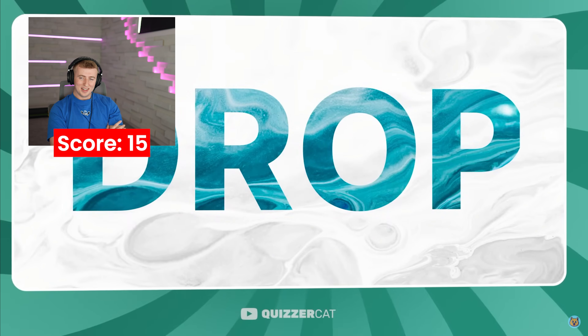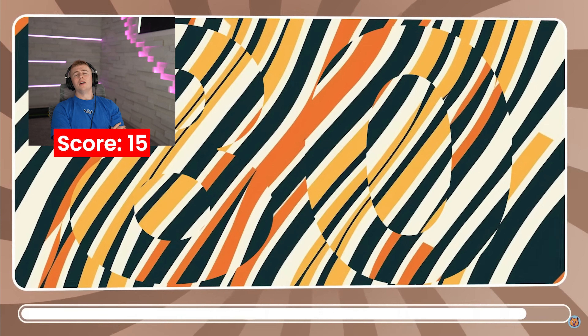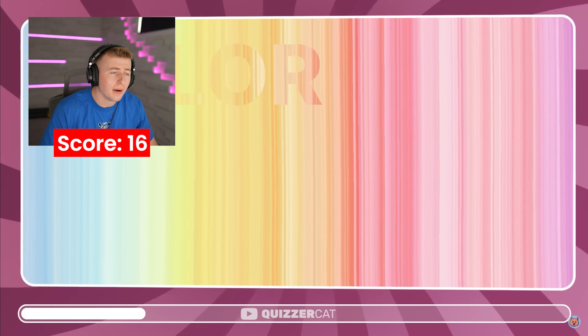Drop. Can you see the hidden word here? It says D-R-O-P. Drop — how do you not see it? Drop. 80. Oh my God, what's the hidden number here? 80. How can they make it a bit harder? Remove these lines — they're making it obvious. Come on now.